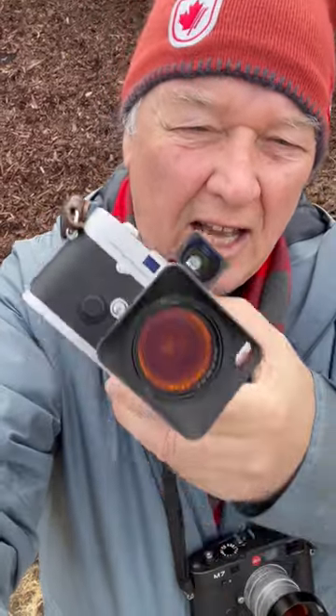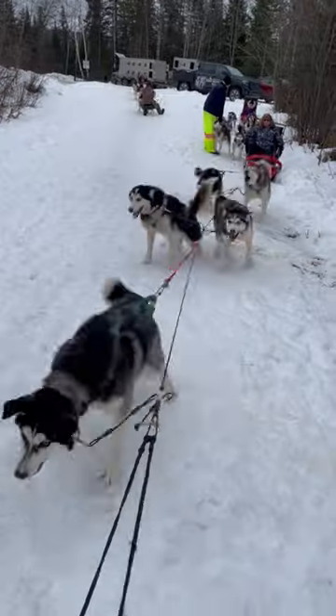I've got two cameras with me, both loaded with film. I've got a Leica M7 with a Zeiss 35 F2 on it, and a Leica MP with a Zeiss 25/28 on it. Both cameras are loaded with Ilford FP4 — that's 125 ISO — and both have an orange filter on them to darken the sky if there's going to be sky in the photo.